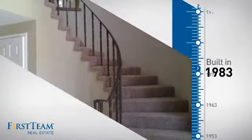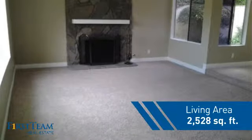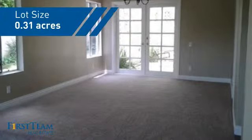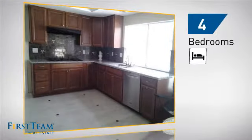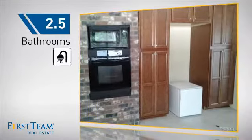This property was built in 1983 and features over 2,500 square feet of space, giving you a spacious layout to play host or kick back and relax after a long day. Inside you'll find four bedrooms, so everyone has a private space to come home to, as well as two and a half bathrooms.